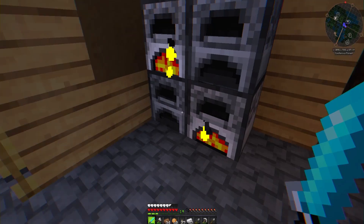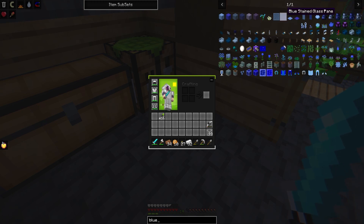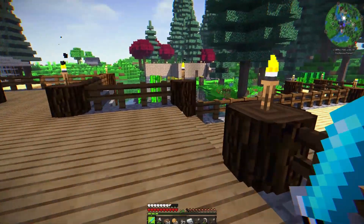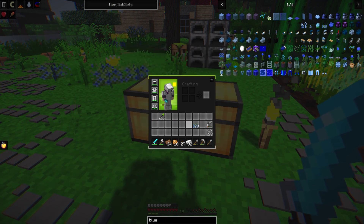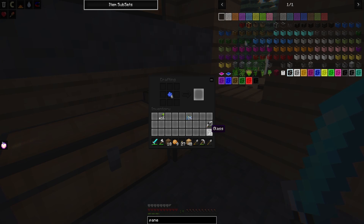I got a bunch of sand last episode. So what I wanted to do was actually make some stained glass windows. That's super easy. I decided on blue - I don't know if I want to do light blue or regular blue. I figured I could do blue because we have so many of these blue flowers in here. Let's take a look and see what we've got in this chest. Bluebells - what do these give me? Blue dye. So maybe we'll just do regular blue and see how that works out. We're just going to do a couple at a time because we don't know how many we're going to need to use.